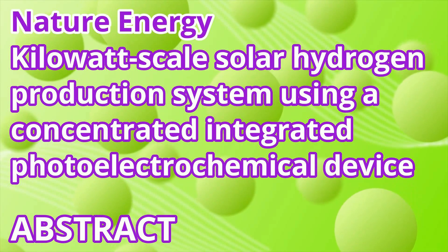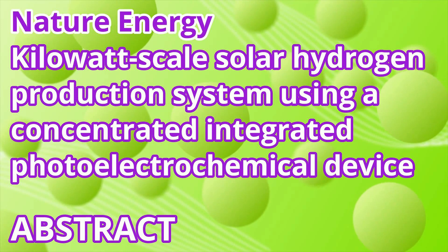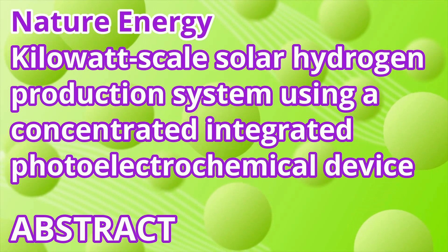The title of today's paper is 'Kilowatt Scale Solar Hydrogen Production System Using a Concentrated Integrated Photoelectrochemical Device,' published in Nature Energy in 2023.